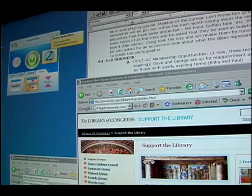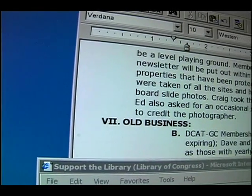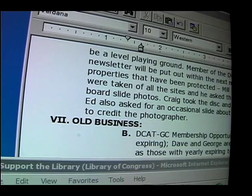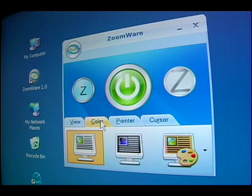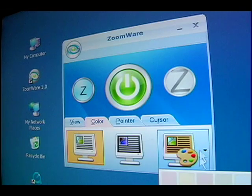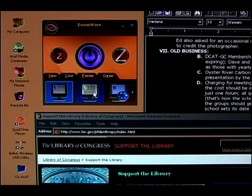And thanks to Zoomware's exclusive X-Font technology, you'll notice that the text stays perfectly clear, even when enlarged. Second, color enhancement. By changing the colors on the screen, you can reduce eye strain associated with glare and brightness fatigue. The tint option takes the edge off the harsh white areas of the screen, while the reverse video option provides a dramatic decrease in overall glare.